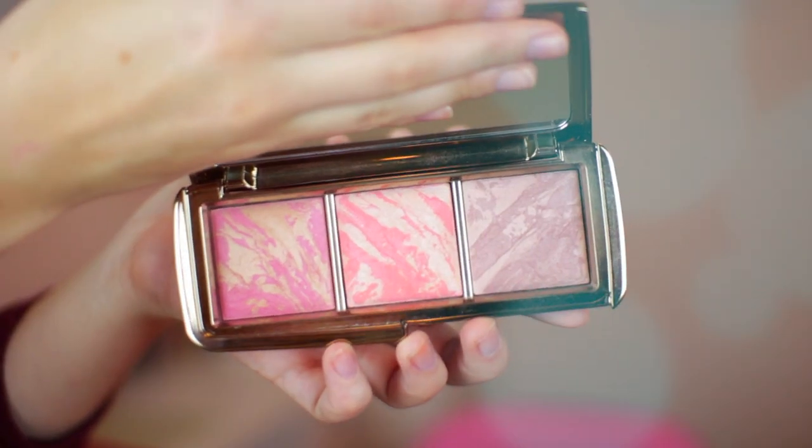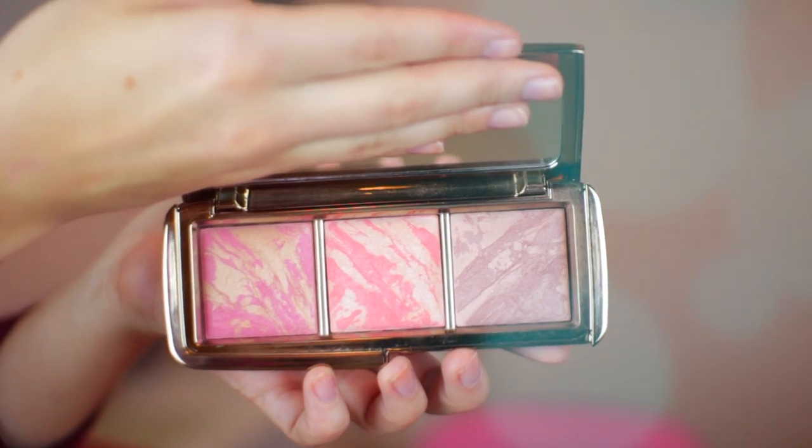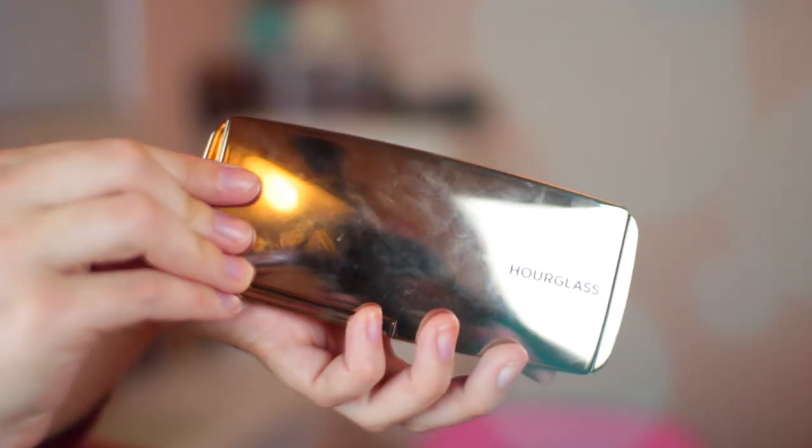The first thing I have here is something I received for Christmas — if you saw my What I Got for Christmas video, you know I received this. This is the Hourglass Ambient Lighting Blush Palette, and it has luminous finish, incandescent, electra, and mood exposure shades, which is kind of funny because those all relate to school. It's a gorgeous blush palette from Hourglass. You get three shades; it's kind of mineralized. My favorite is surprisingly the dark one, which looks like a dark plummy purple but comes up like a pinky color on your cheeks. It's gorgeous. This is such a highly pigmented blush set.